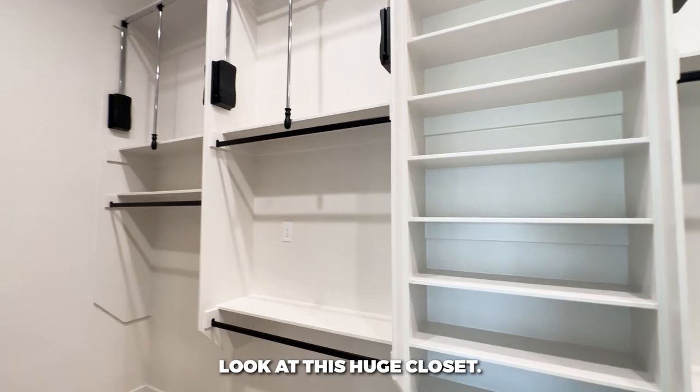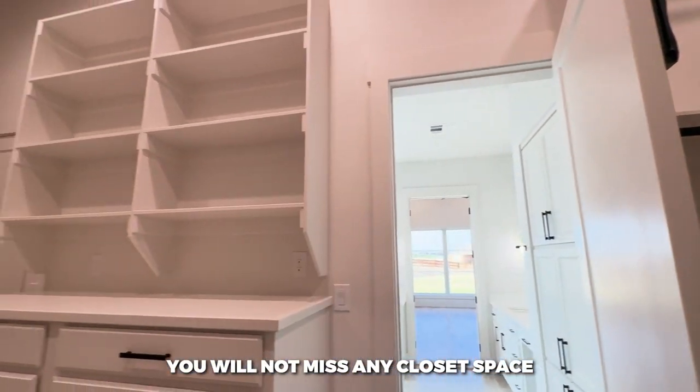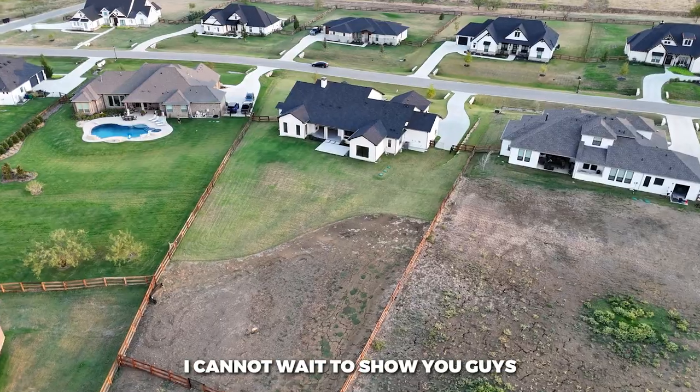Here's the closet space — look at this huge walk-in closet. Ladies and gentlemen, you will not miss any closet space; you can put everything you own in here. There are so many shelves, and here's another view of the great room as we head to the next area.